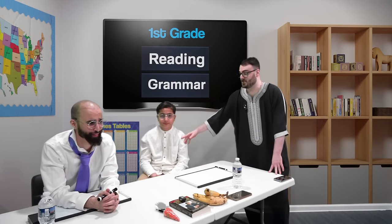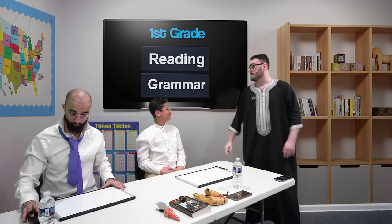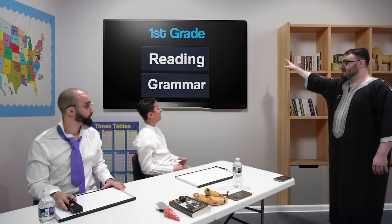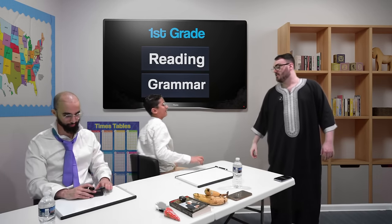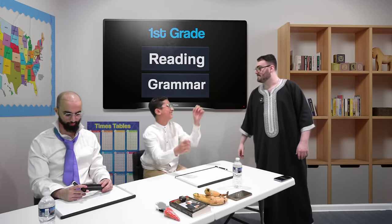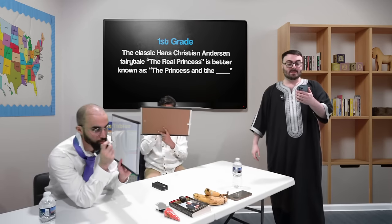First we will start with James, otherwise known as Ali. You will have the choice between two categories. Your first category is reading, your second category is grammar. Which would you choose? What is grammar? Grammar means basically the way you spell things. Which category would you like? Reading. Okay, reading will be for 10 points.